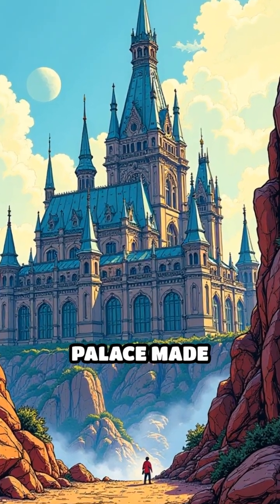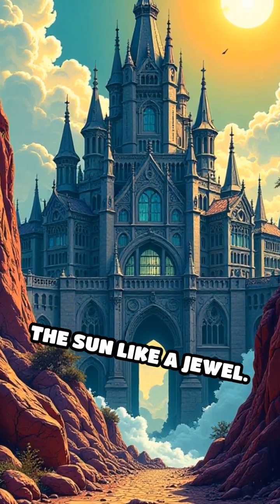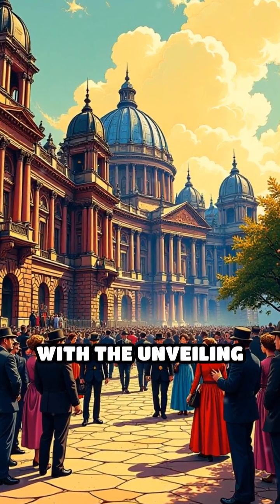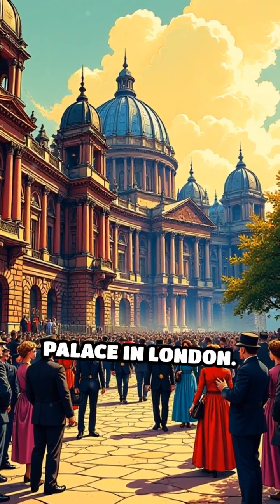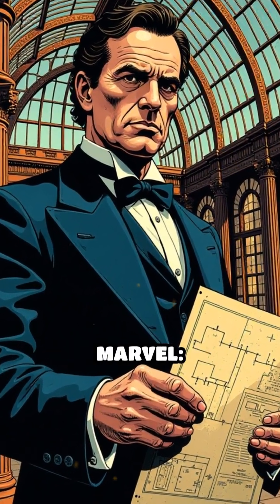Imagine walking into a colossal palace made entirely of glass and iron, shimmering under the sun like a jewel. In 1851, this vision became reality with the unveiling of the Crystal Palace in London. Designed by Joseph Paxton, the structure was an engineering marvel.